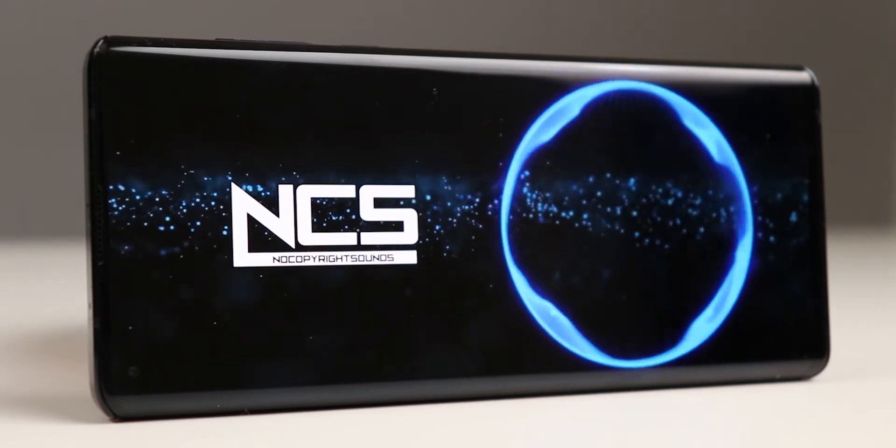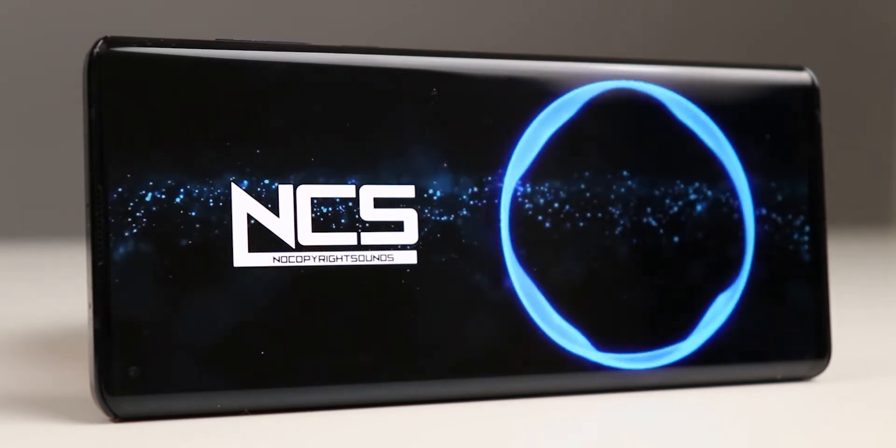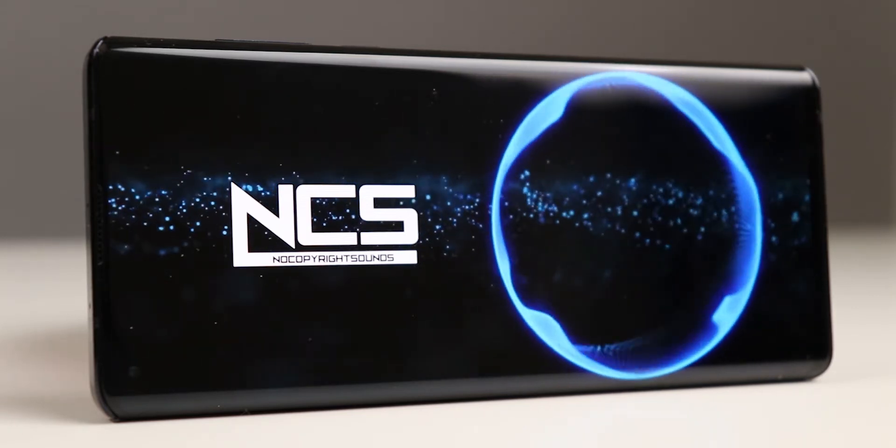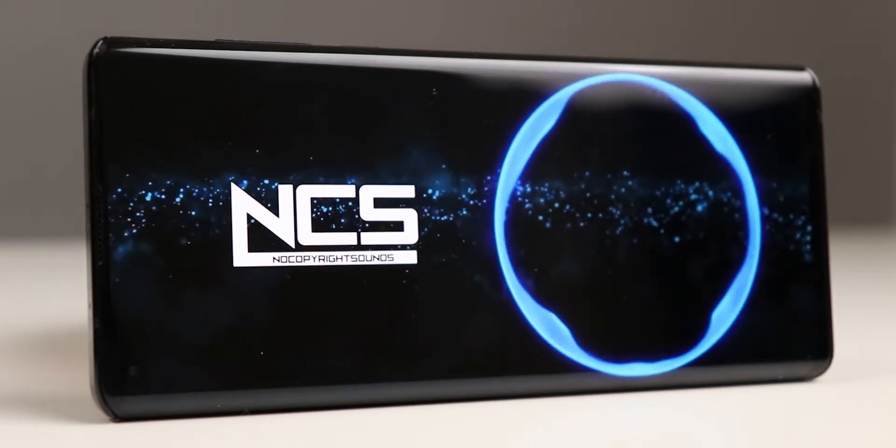Now let's talk about the speakers on this device. It comes with a stereo speaker setup — one at the bottom, one at the top. It's loud, clear, and crisp. But there is one thing I want to mention: the speakers on this phone are really huge. And the sound not only comes from the bottom speaker, but also penetrates out through the glass.